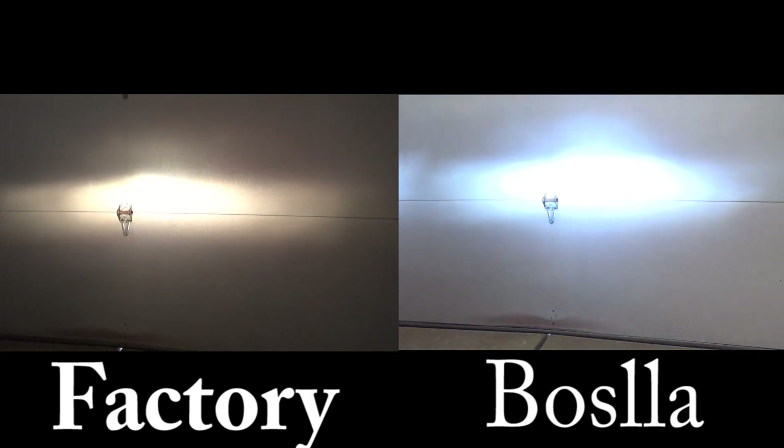Now let's take a look at the white mode and see how it compares to the original. Let's run through the four modes. All right, so that was our Basla yellow-white light combination. Let's try just a white LED.